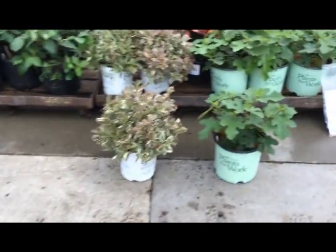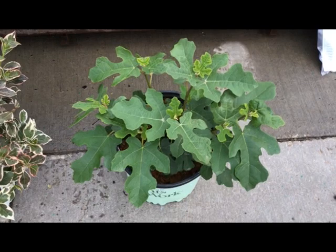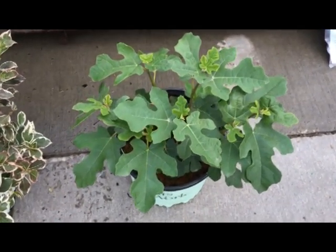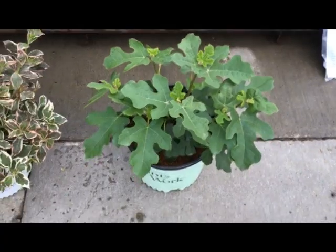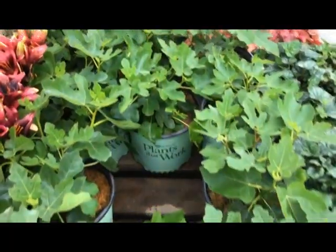So here we have ficus brown turkey — nice new crop, clean foliage, roughly 15 inches across. Ficus brown turkey.